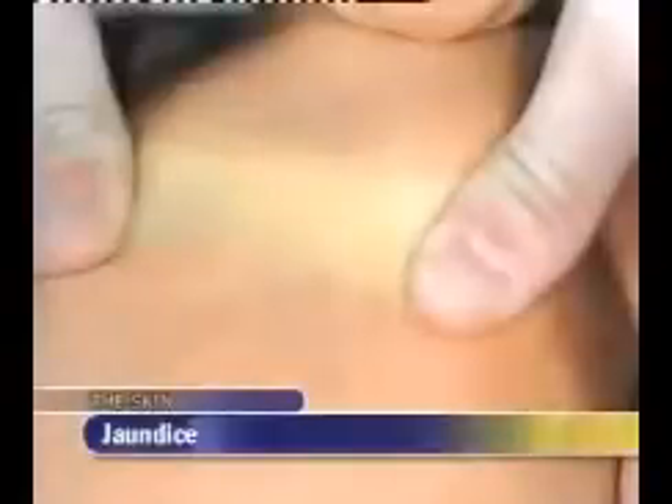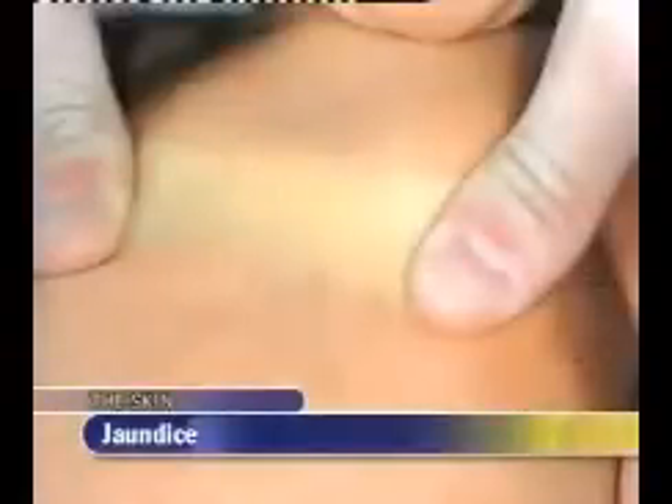Roll a fold of loosely adherent skin between your thumb and forefinger to determine its consistency. In well-hydrated infants, the skin returns to its normal position immediately upon release. Normal physiologic jaundice occurs in half of all infants, appearing on the second or third day of life, peaking at about the fifth day, and usually disappearing within one week. Pressing the red color from the skin allows better recognition of the yellow of jaundice. This infant displays no sign of jaundice.